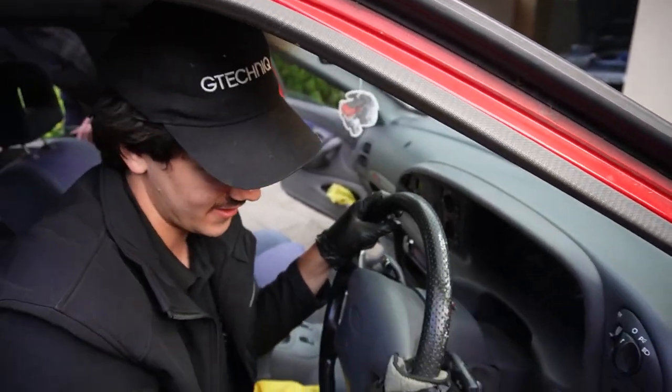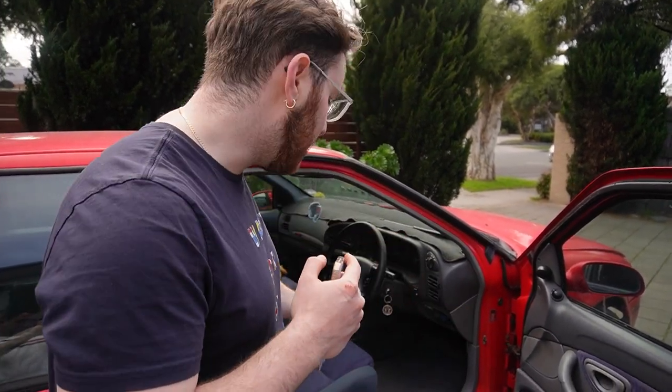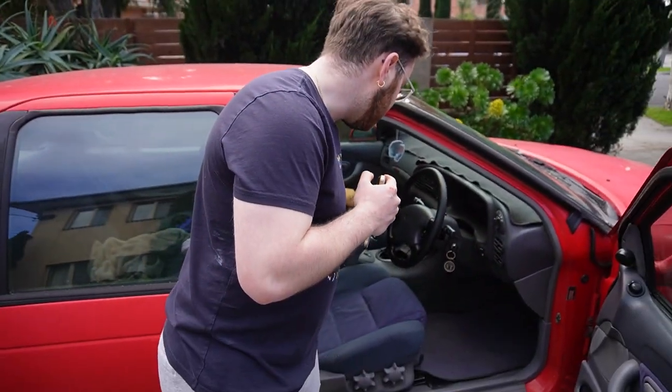The next thing I want to talk about is the interior. In my personal opinion, EF and EL have a better interior than AUs, and I think the seats are more comfortable as well. I know I'll upset a lot of people by saying that, but I've owned both — I used to own a silver AU which unfortunately is no longer with us. On longer drives I've found the EF has more comfortable seats.